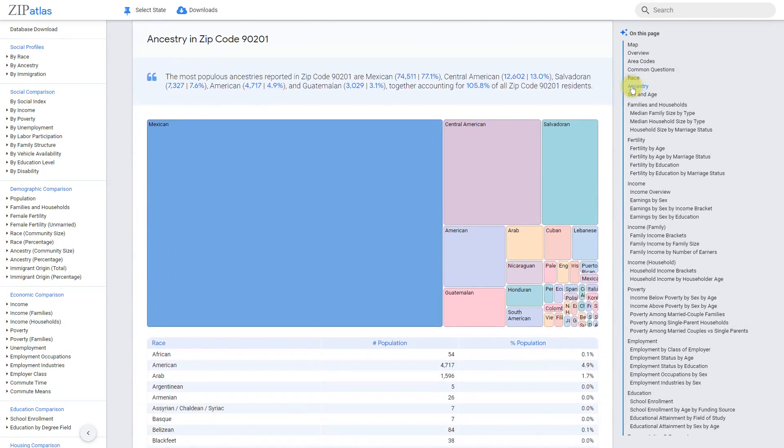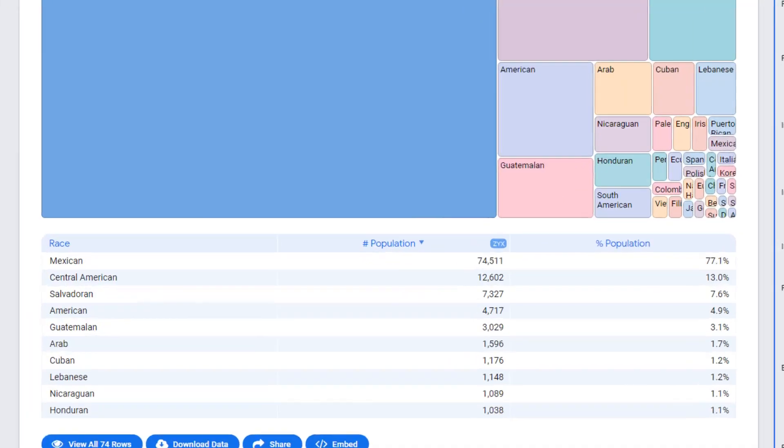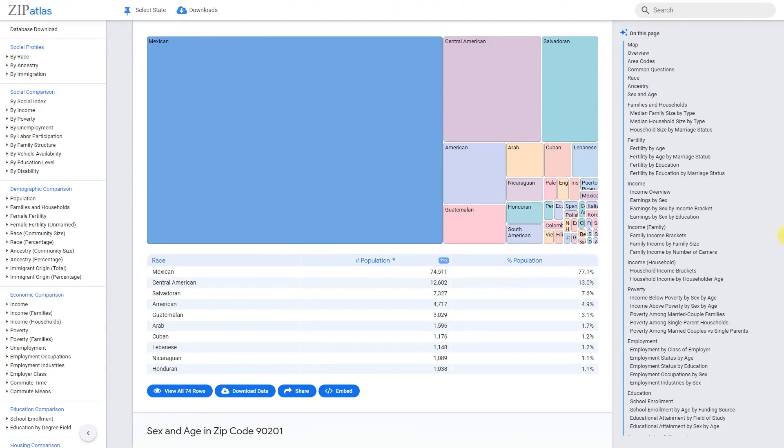In zip code 90201, Mexican ancestry is the most populous with a total of 74,500 residents, making up 77.1 percent of the population. Central American ancestry comes in second with 12,600 residents, accounting for 13 percent of the total population. Salvadoran ancestry follows closely with 7,300 residents comprising 7.6 percent, while American and Guatemalan ancestry make up smaller portions at 4.9 percent and 3.1 percent respectively. This data highlights the strong presence of Latin American ancestry in this zip code.